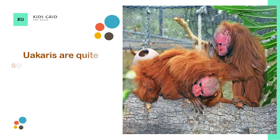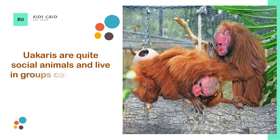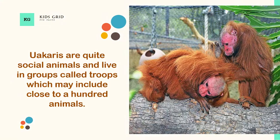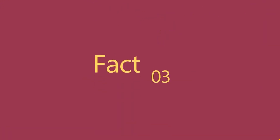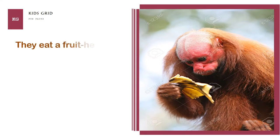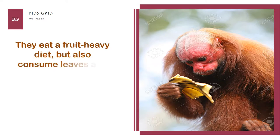Uackery's are quite social animals and live in groups called troupes which may include close to a hundred animals. They eat a fruit heavy diet, but also consume leaves and some insects.